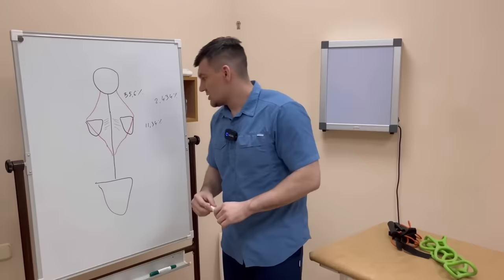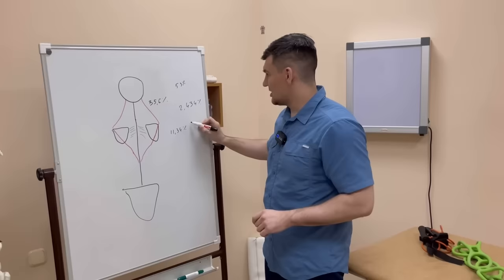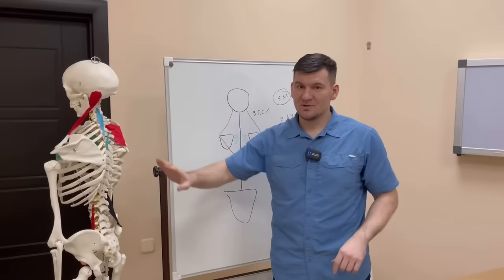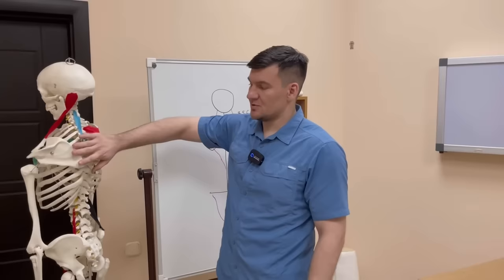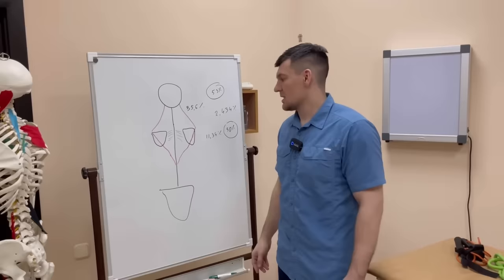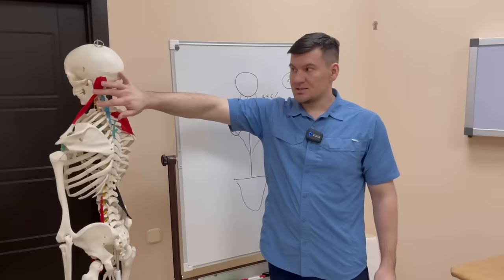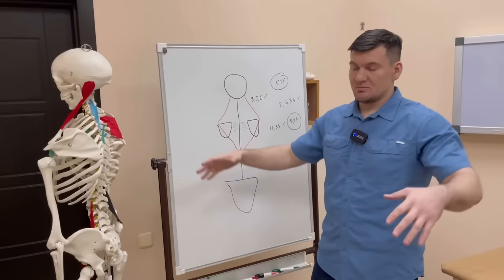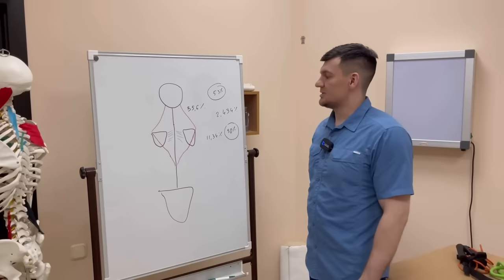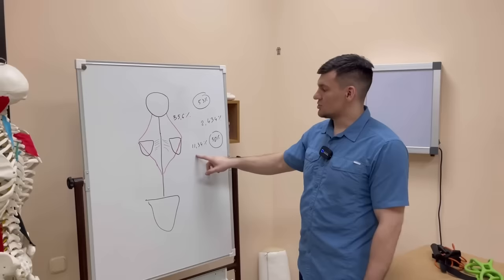Even if the ratio has shifted, say, from 53% to 50%, that shift means the trapezius can't handle the current load. So we need to return to the ideal ratios — specifically, how to increase the percentage of trapezius work.